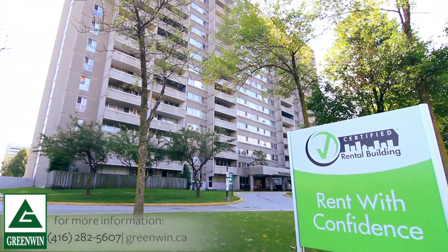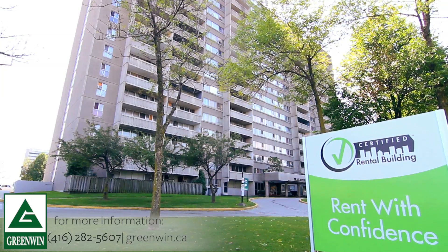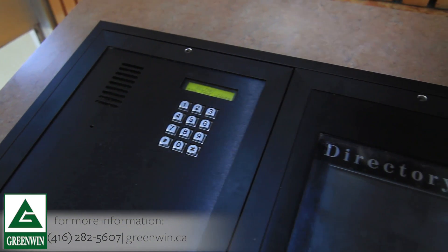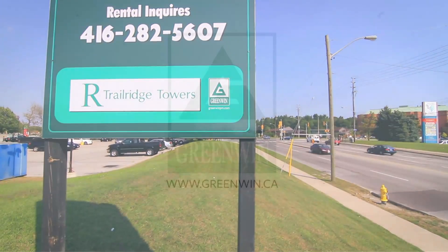For more than 60 years, Greenwind has been changing the face of urban Canada, and it's the continuation of our family heritage of innovation, integrity and community development that's been the key to our success.